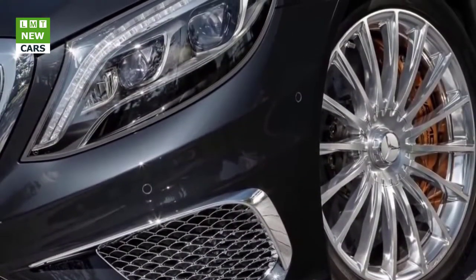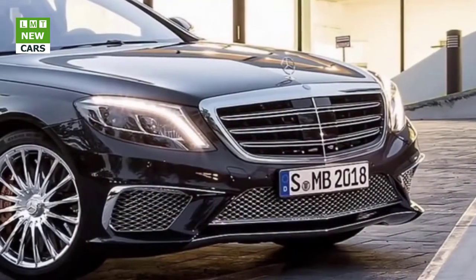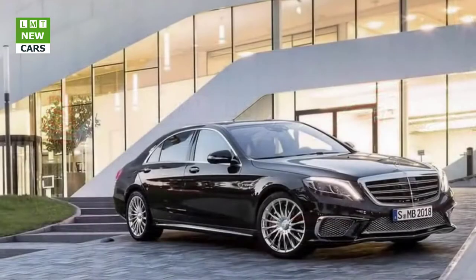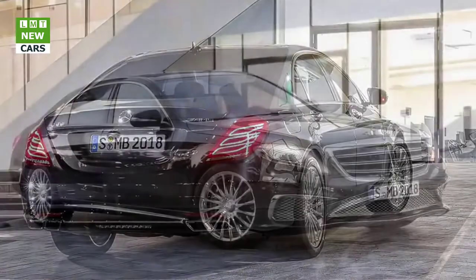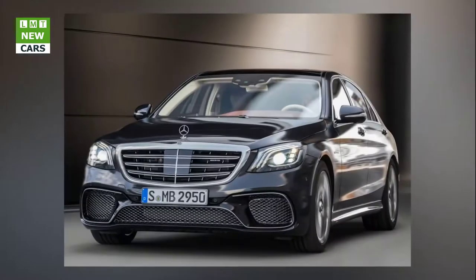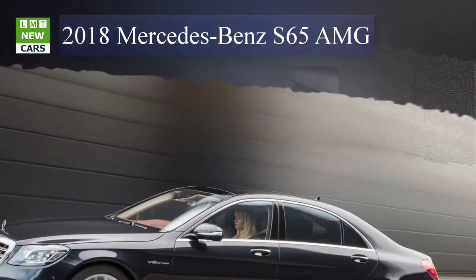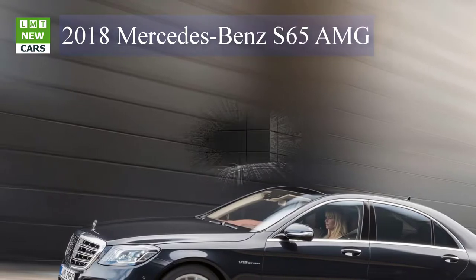The four AMG Dynamic Select driving modes — Comfort, Sport, Sport Plus, and Individual — allow the driver to extensively influence the characteristics of the S63 4MATIC+ and S65. Each driving mode modifies key parameters such as engine response, transmission, suspension, steering, ESP, and all-wheel drive. Independently of the Dynamic Select driving modes, the driver can press the M button to switch directly to manual mode, executing gear shifts exclusively via the paddle shifters.